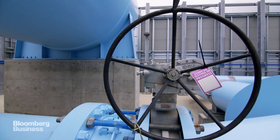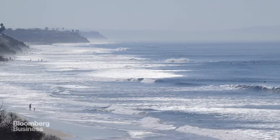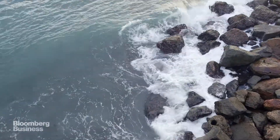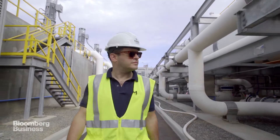Everyone knows California's going through a serious drought and has been since 2013. But in spite of sitting next to 187 quintillion gallons of water in the Pacific Ocean, desalination has never been an obvious solution. Plants of this scale are common in Israel and Saudi Arabia, but here in the U.S., there's never been anything like it.